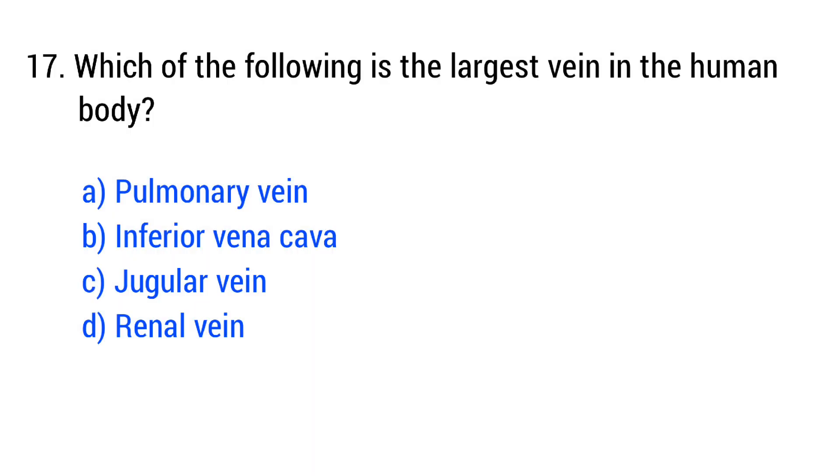Question number 17. Which of the following is the largest vein in the human body? The right answer is option B: inferior vena cava.